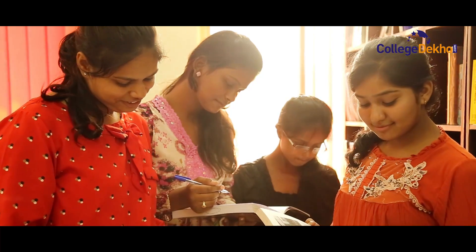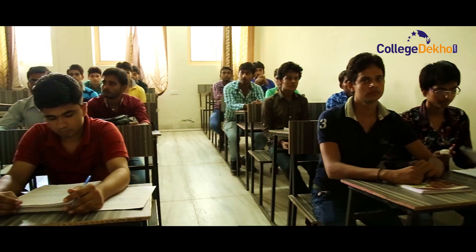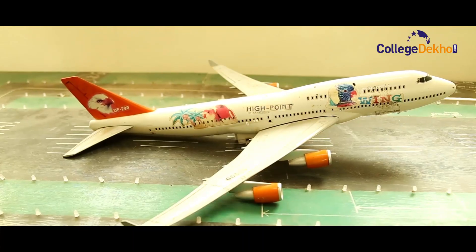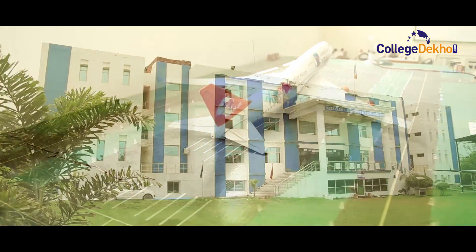So, if you are looking to pursue a management or aviation course in Delhi NCR, you have an option in Indiprasth Institute of Management and Indiprasth Institute of Aviation, Gurgaon.